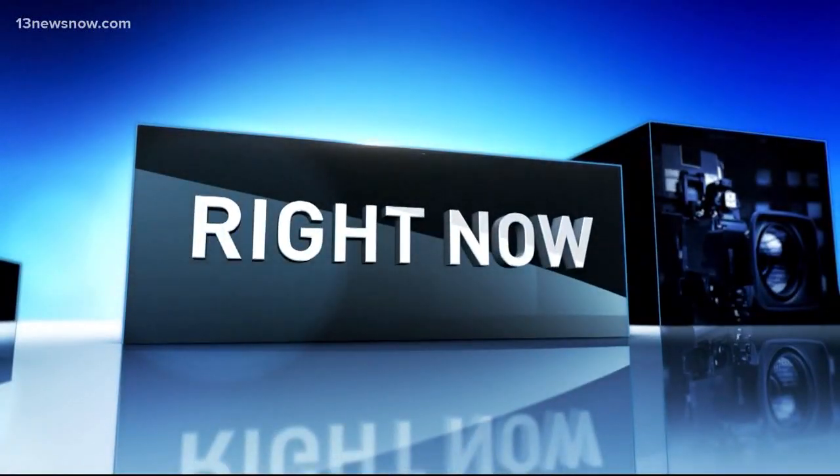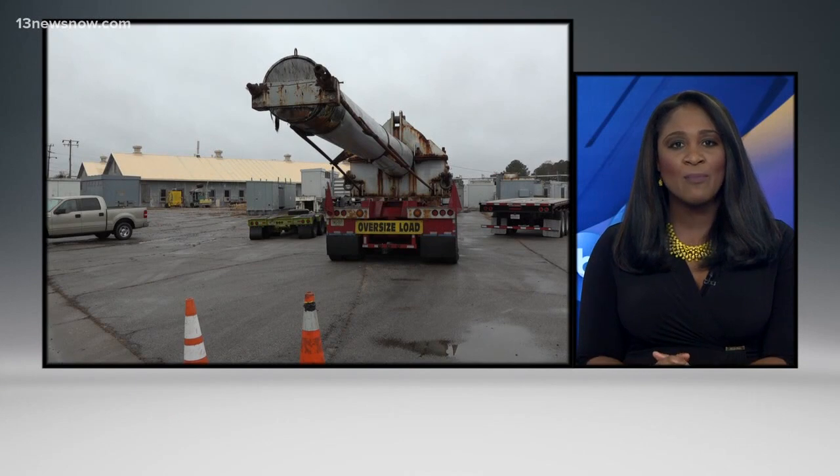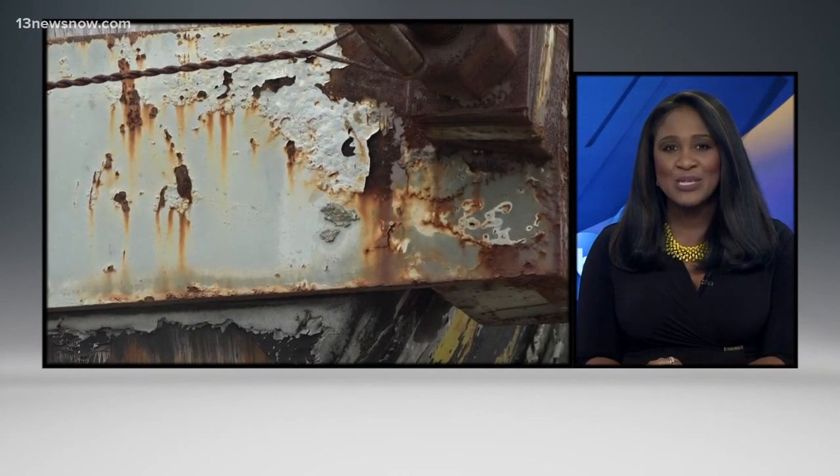A piece of the USS New Jersey is heading back home. Three gun barrels of the ship are being moved from Norfolk Naval Shipyard's St. Julian's Creek Annex. 13 News Now reporter Elise Brown was there as that big move got underway.